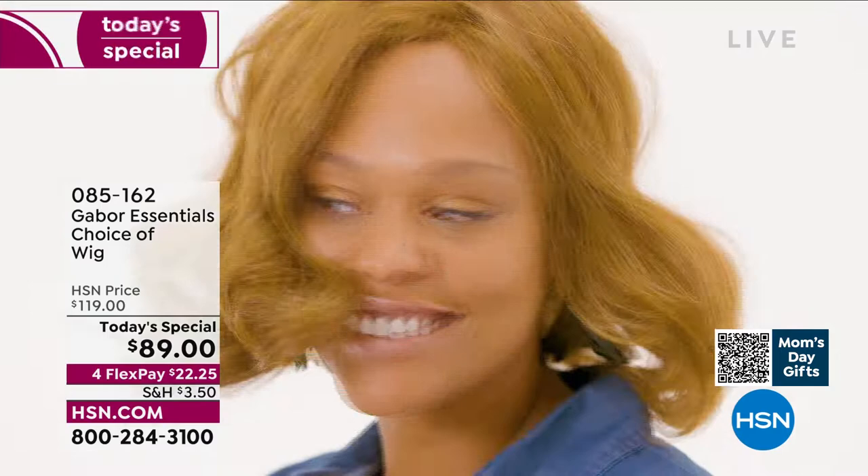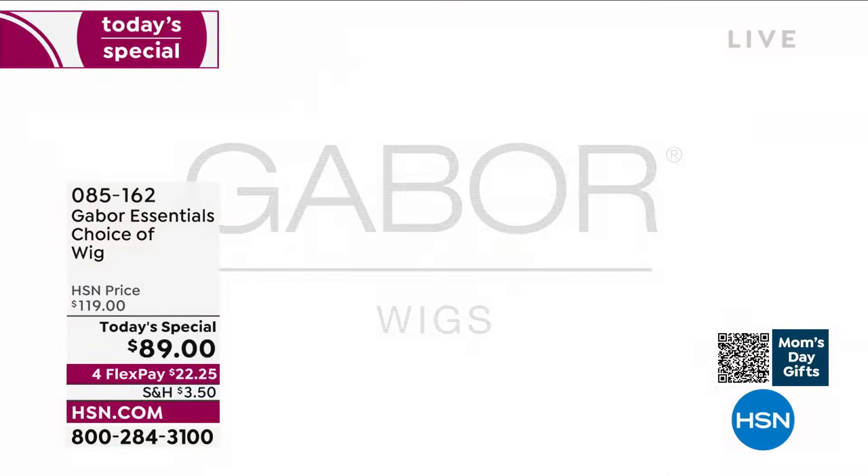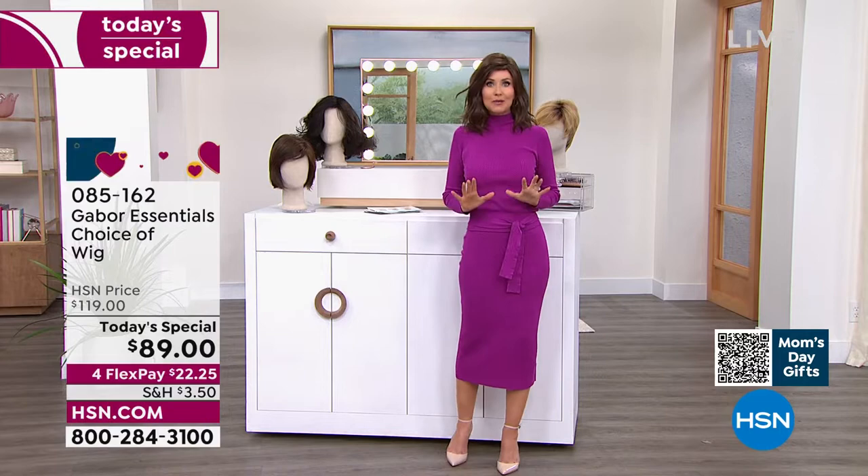Look at her in that gorgeous Exhilaration. This is not an $89 wig — this is Gabor. They have been making beautiful hair pieces for decades, and we've got the lowest price you could find anywhere.